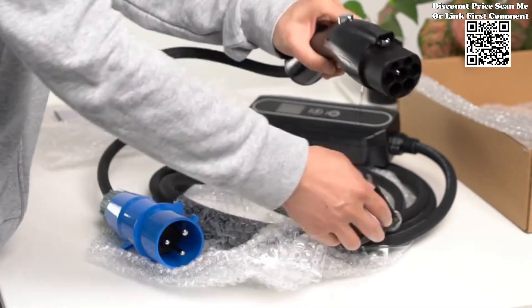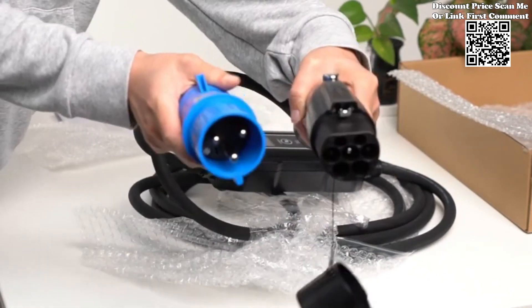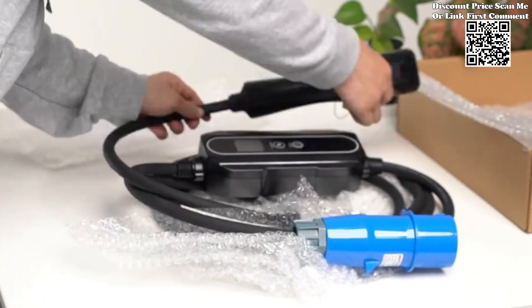Electric vehicles (EVs) have emerged as a promising alternative to traditional gasoline-powered cars. With the rise in EV adoption, the need for efficient and convenient charging solutions has become increasingly paramount.